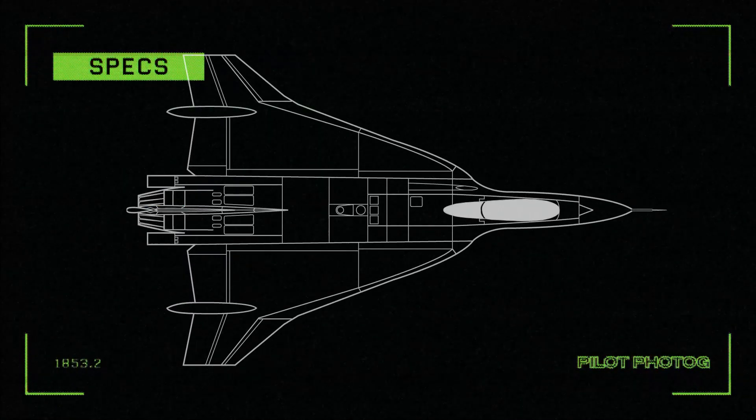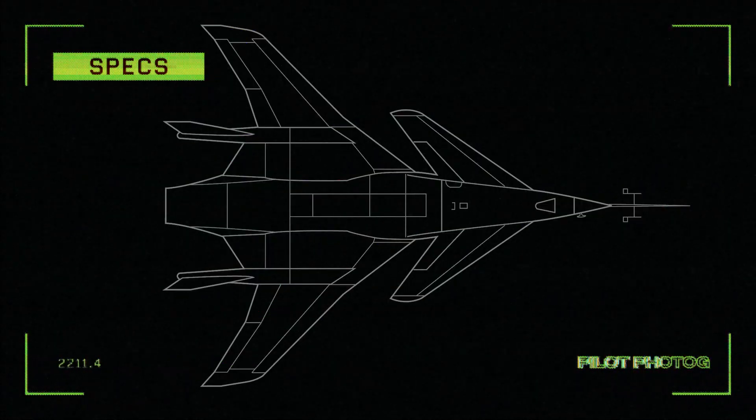What do you think? Should some of these aircraft have been produced? Are there aircraft that should have been on this list? Let me know in the comments below.